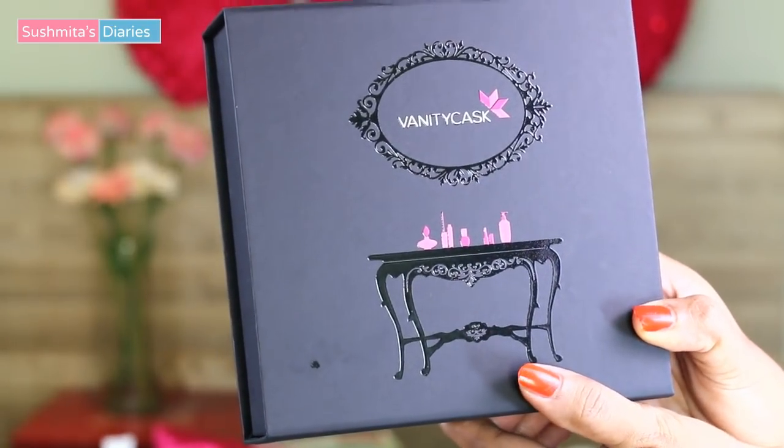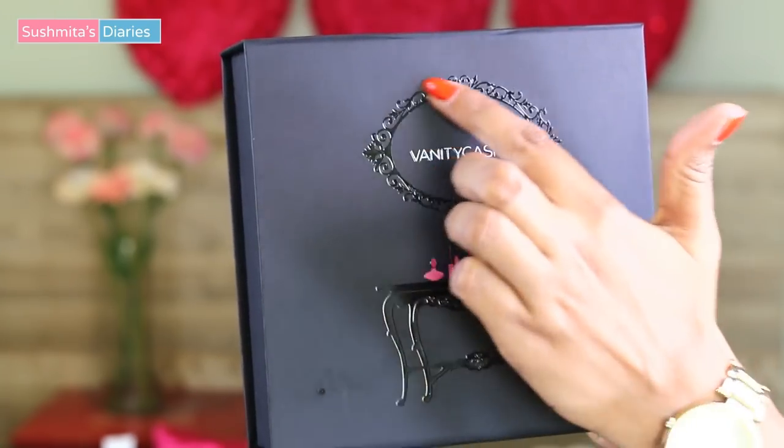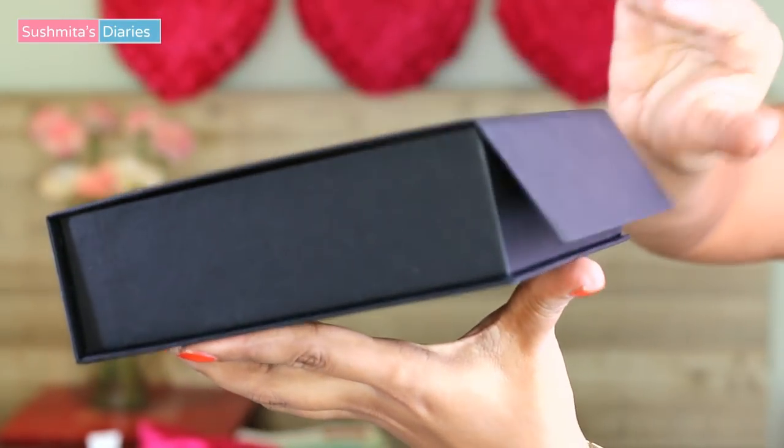Now let's see what's in my box. This is the Valentine Edition for the month of February. The box looks so vintage and Victorian, especially with these delicate designs on it. The flap has been fixed with a magnet-like clasp, which is kinda cool.